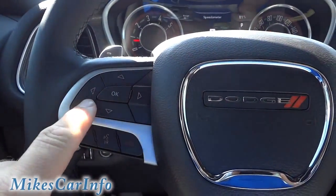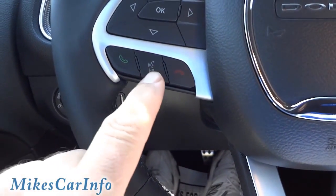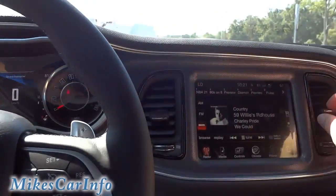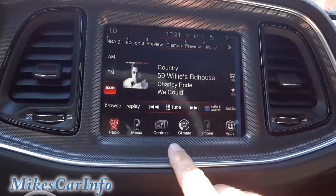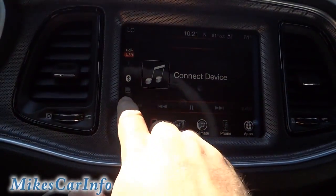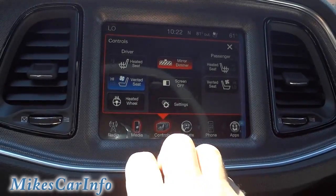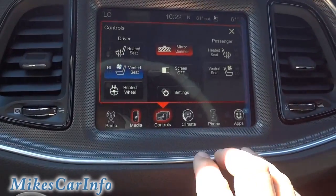The buttons to go through that system are right here — up, down, OK button, right and left. Down here are your Bluetooth buttons for voice recognition, and you can answer the phone or make calls using these buttons once your Bluetooth phone is paired. Here's your touchscreen — pretty standard, similar to last year. You've got radio, media, USB, auxiliary, Bluetooth, and SD card inputs. Right now I've got the ventilated seats on — it feels pretty good. You've got heated seats, ventilated seats, and a heated steering wheel.